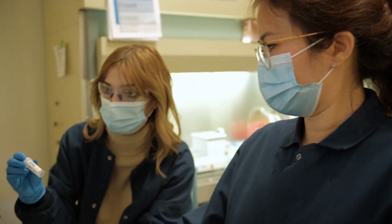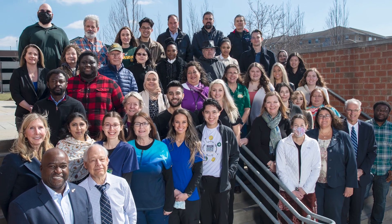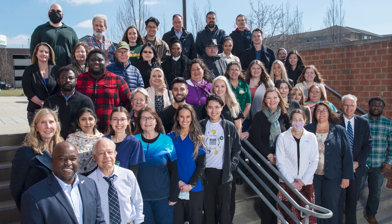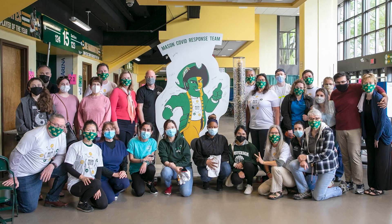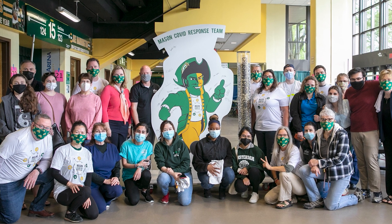We always talk about the lab and the tests, but really you needed all of George Mason — Human Resources, Finance Department, Purchasing, the Information Technology Department. You had to have everyone at Mason, not just the lab, not just the scientists.